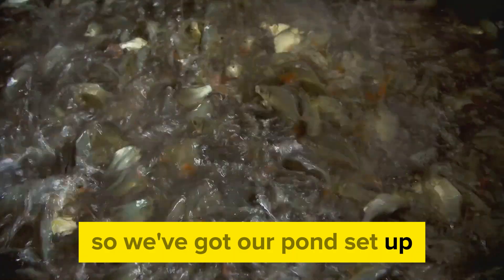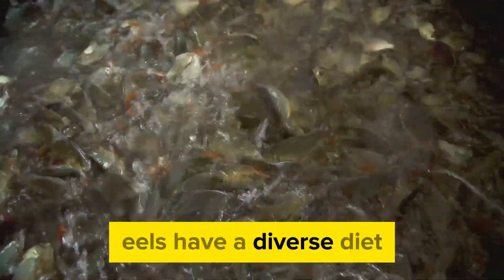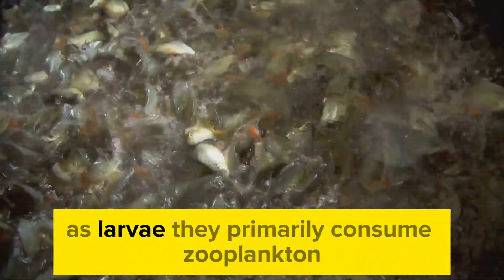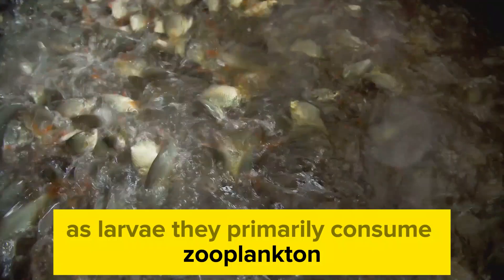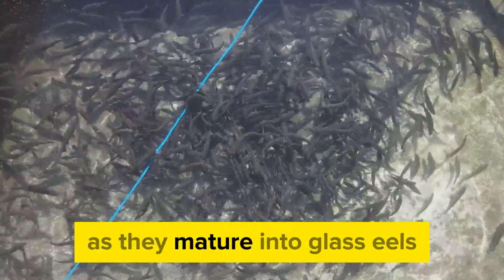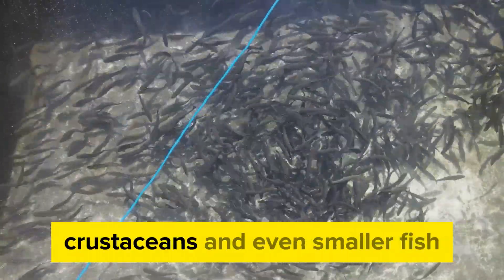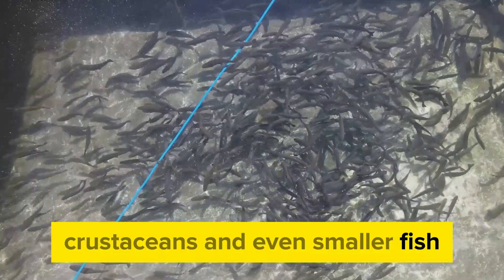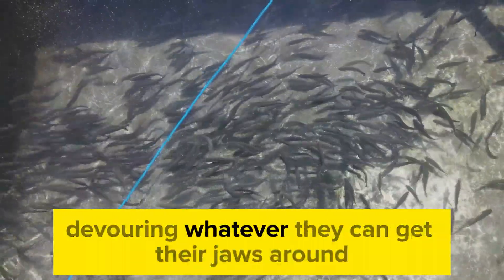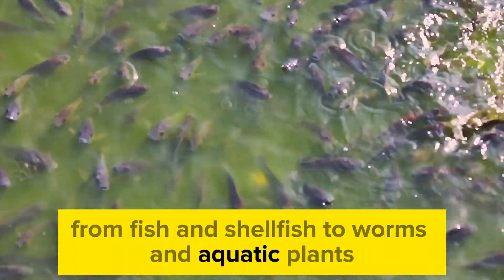So, we've got our pond set up — but what do these slippery creatures eat? Eels have a diverse diet which varies depending on their stage of life. As larvae, they primarily consume zooplankton, tiny organisms floating in the water. As they mature into glass eels, their diet expands to include insects, crustaceans, and even smaller fish. Fully grown adults are opportunistic feeders, devouring whatever they can get their jaws around, from fish and shellfish to worms and aquatic plants.